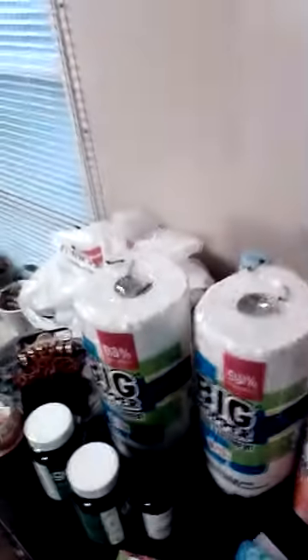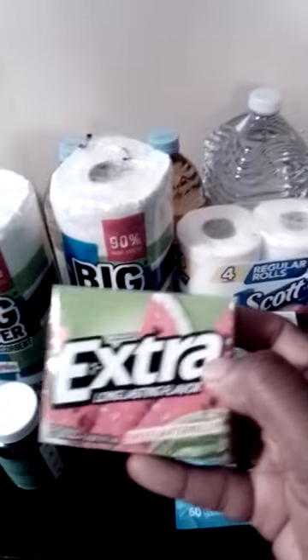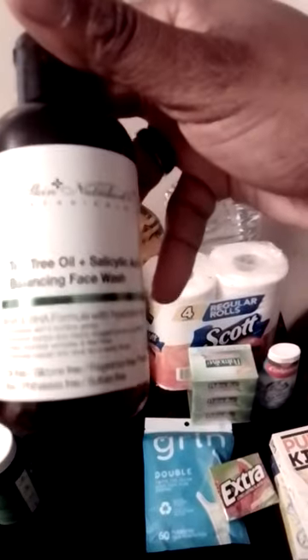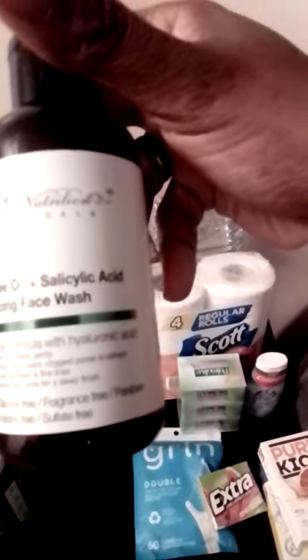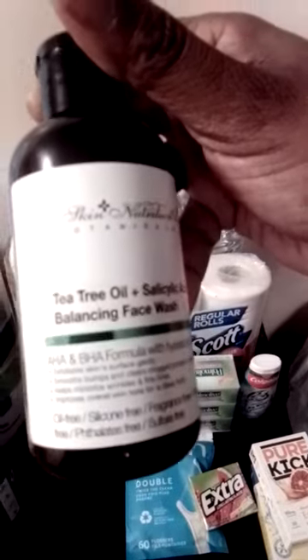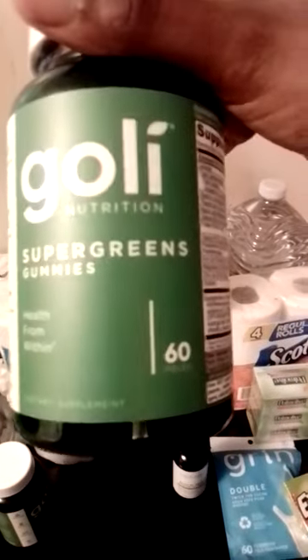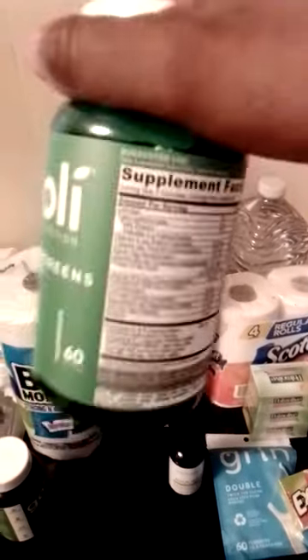We got the Extra watermelon gum. We have the tree tea oil lactic acid balancing face wash.